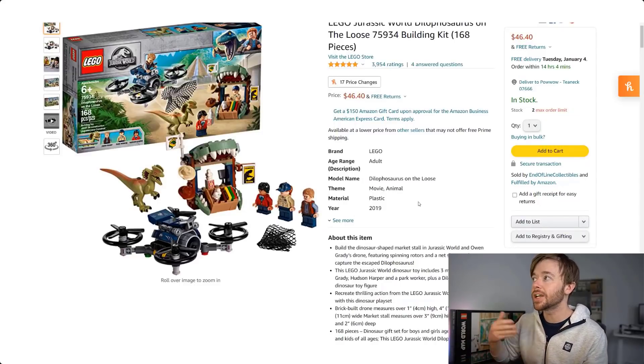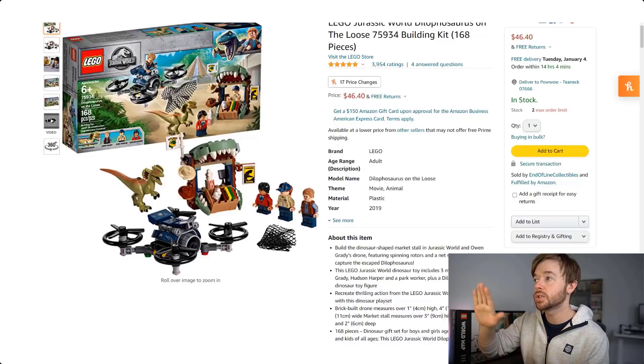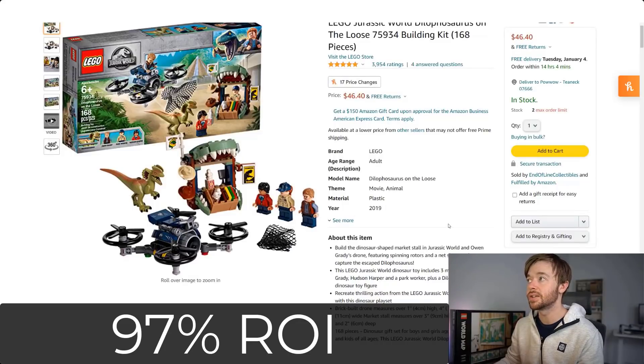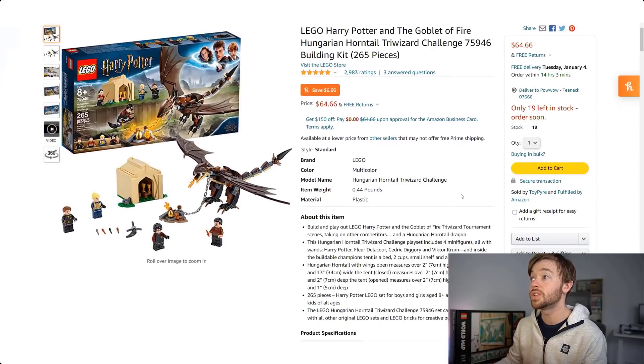Also in Jurassic World from 2020: the Dilophosaurus on the Loose 75934, with 168 pieces. This one is selling for $46.40 on Amazon at the buy box. It was a $20 retail price, so it has more than doubled. If you bought at retail and sold today for $46.40, you'd make a profit of around $19 — very nearly doubling your money — for a return on investment of 97% on the Dilophosaurus on the Loose.